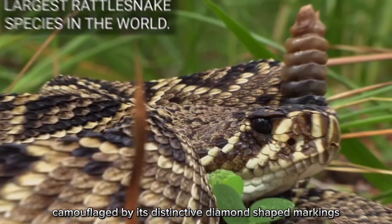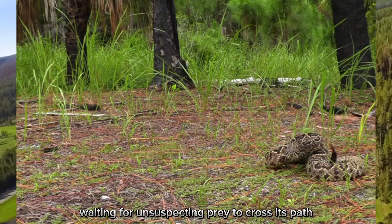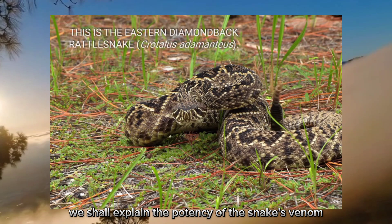Camouflaged by its distinctive diamond-shaped markings and stealthy demeanor, this master of disguise lurks unseen, waiting for unsuspecting prey to cross its path. In this video, we'll delve deeper into the mysterious world of the eastern diamondback rattlesnake — a creature both feared and revered — and explain the potency of the snake's venom, its effects on human victims, as well as prevention and safety.